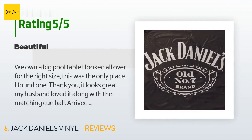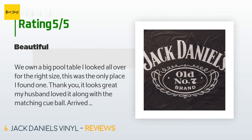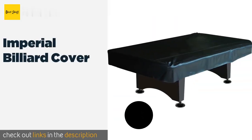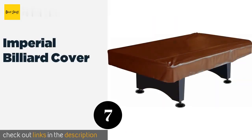A customer said: 'We own a big pool table — I looked all over for the right size and this was the only place I found one. Thank you, it looks great! My husband loved it along with the matching cue ball, and it arrived on time before his birthday.' Another happy customer said: 'Good.'